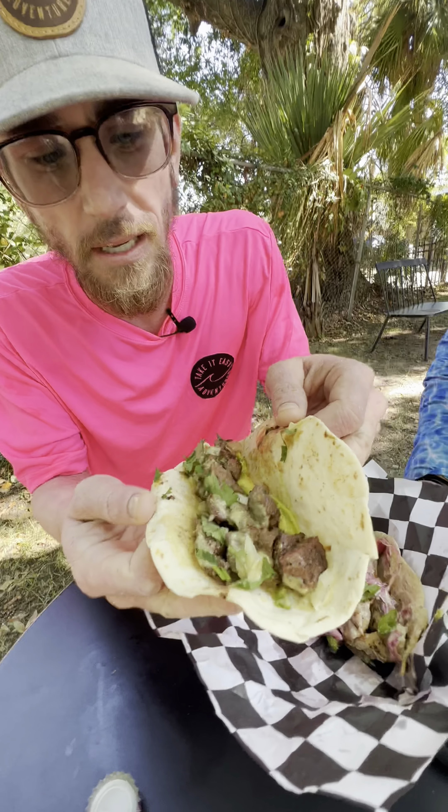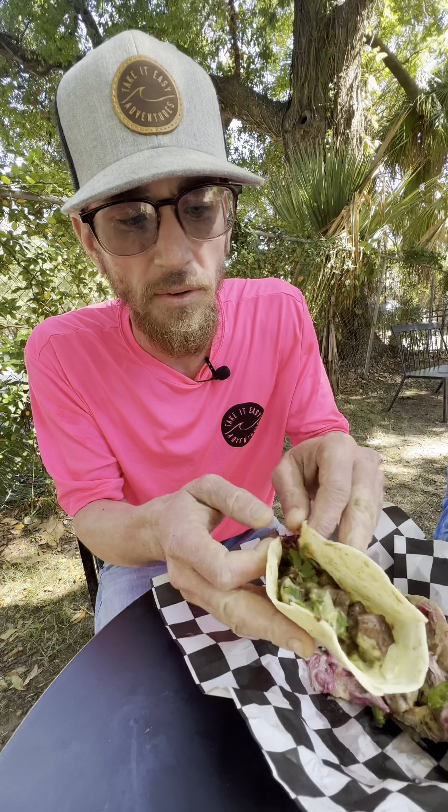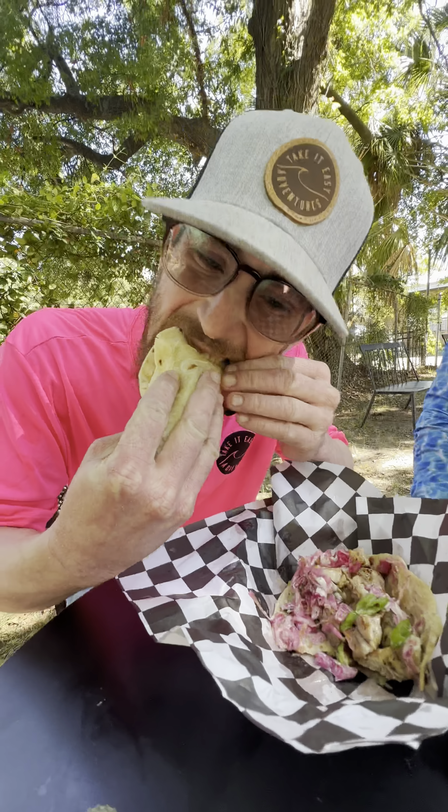Guys, we got the carne asada taco right here with jalapeño cream sauce and avocado. Man, look at all the fresh ingredients — we love them here. The meat is flavored really well. You get all the fresh ingredients hitting you. It's like a garden with the best meat you taste. Take It Easy score of 9.3.